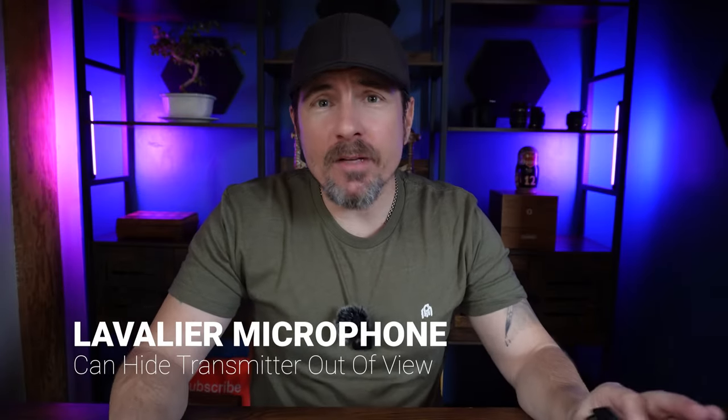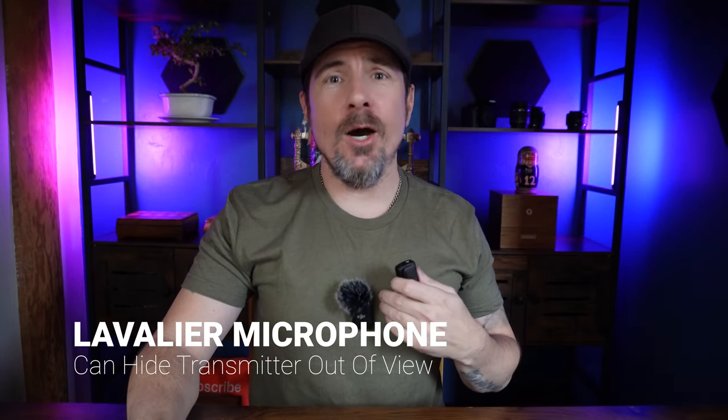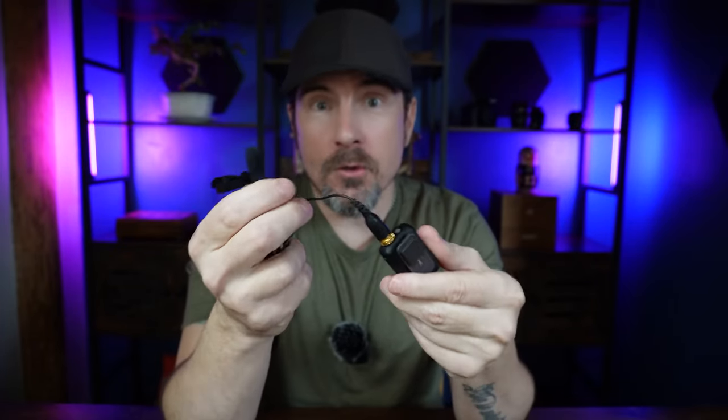Number eight, this is for all you lavalier microphone lovers out there. If you don't want to have your microphone sticking out on your chest like I have mine right now, you can set up a lavalier microphone. All you have to do is plug it into the top and then you just thread this under your shirt and you're good to go.